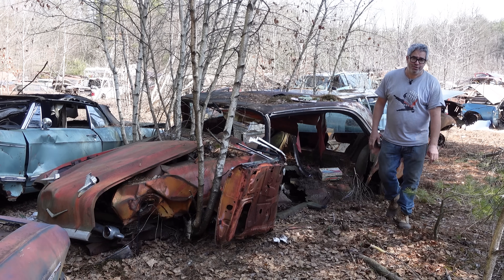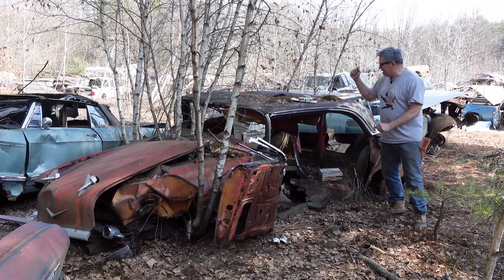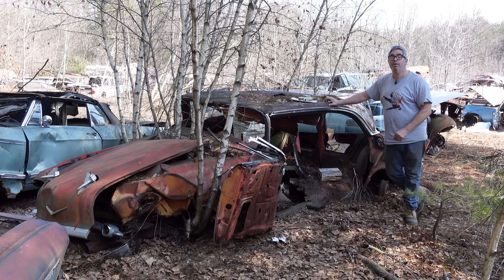Steve Mignani here doing the Junkyard Crawl at Burniston Auto Wrecking in Burniston, Massachusetts. The snow is gone, and let's celebrate this 1957 Chevrolet Bel Air four-door hardtop.